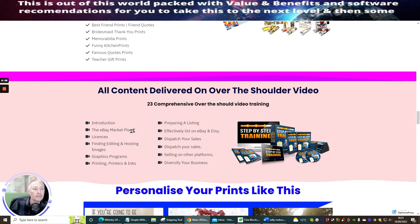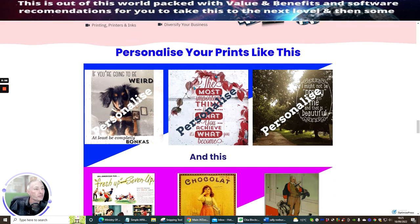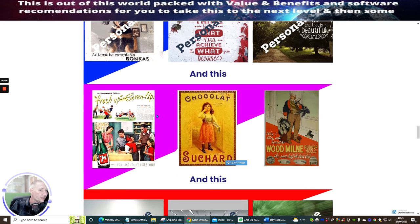All content is delivered over-the-shoulder video. Comprehensive training includes: introduction, the eBay marketplace, licenses, finding, editing and hosting images, graphic programs, printing, printers, preparing your list, effectively listing on eBay and Etsy, dispatching your sales, selling on other platforms, and diversifying your business. For personalized prints, it gives you a way to put these out there and start to make money — this works, just like it works on T-shirts.